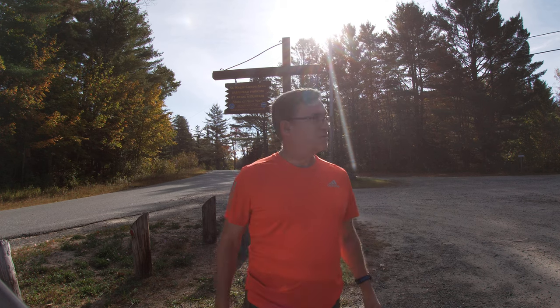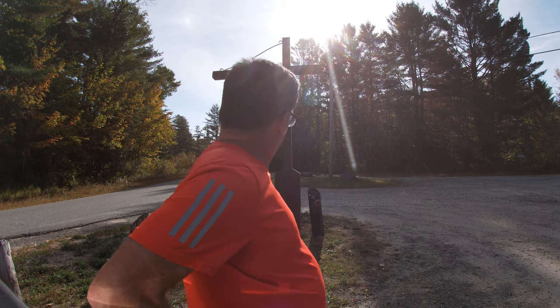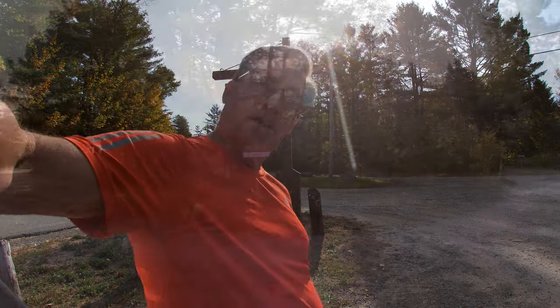I'd hike up St. Regis Mountain this morning, down off Keese Mills Road. About six and a half to seven miles round trip — pretty good hike up to a fire tower. Starting from this parking lot, we'll get going here.